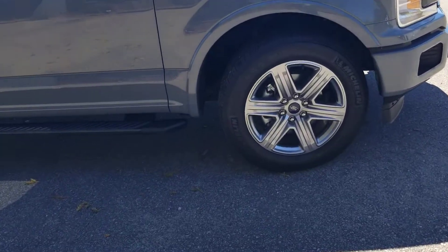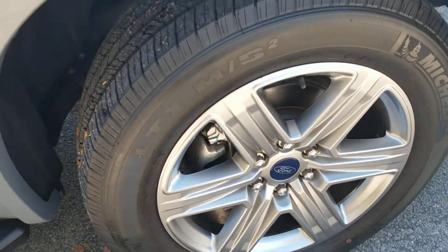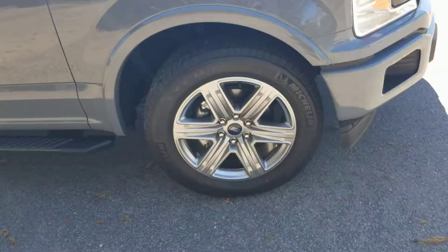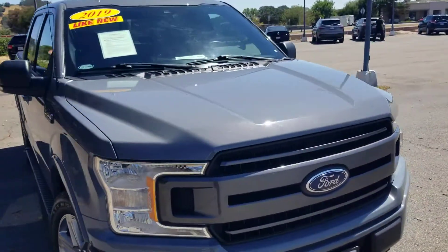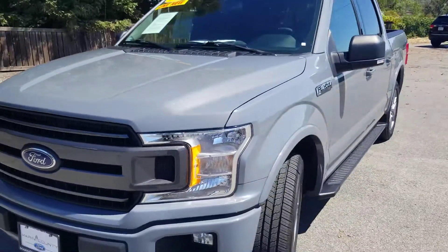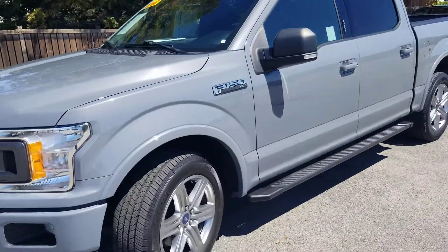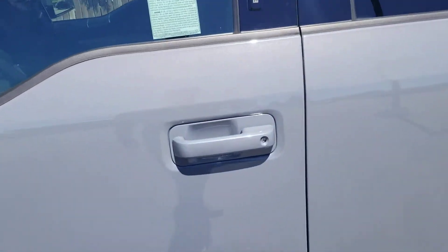This one has cloth interior, but as I was telling you Brian, we can add leather. It's what I did in my truck actually, because I prefer the after-the-fact leather over the factory leather — the whole seat gets leather at that point versus just the front portion of it. We can do a color match or any color you'd like.